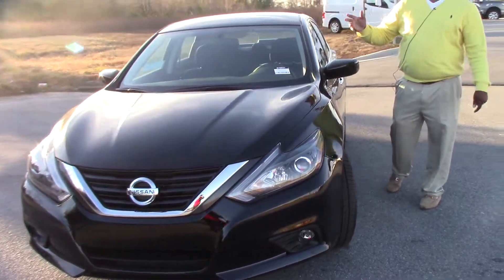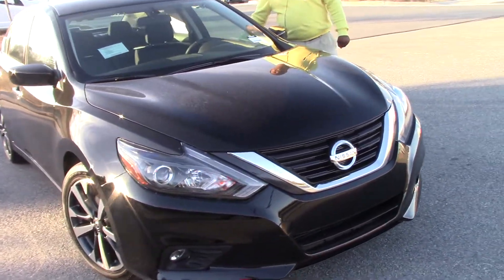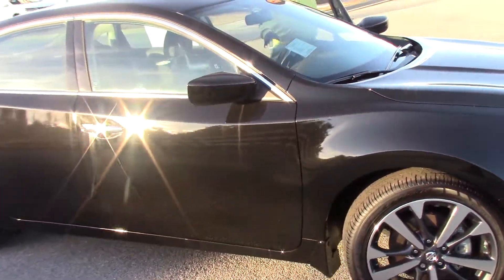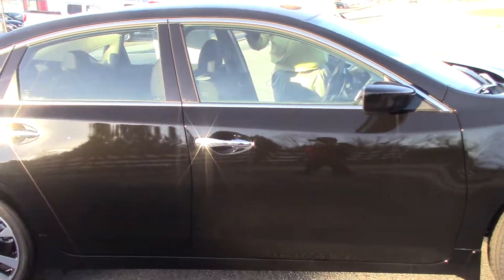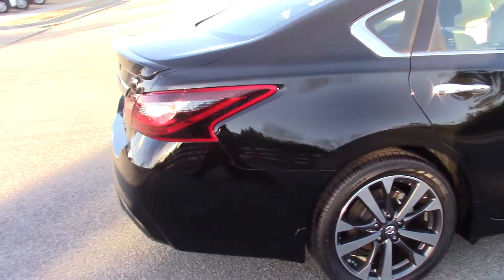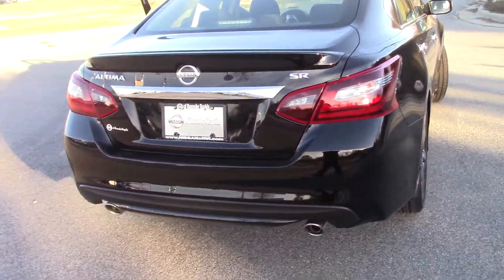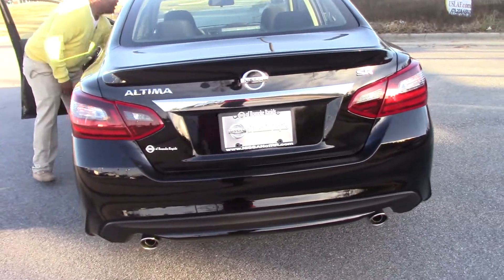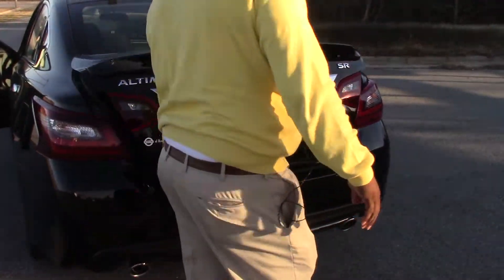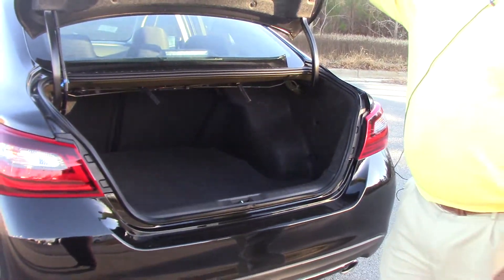Y'all need to come on down, check this car out, take it for a ride, because you're going to love it. It has the shifters behind the steering wheel. It also has backup camera, Bluetooth, cruise control. I mean, you can't ask for much more than that. It has a spacious room inside, it has a very big back, and it also has plenty of room in case you have to store things, or you're a woman that loves to shop, or a man that loves golf. You've got plenty of room to store anything you need in this trunk.